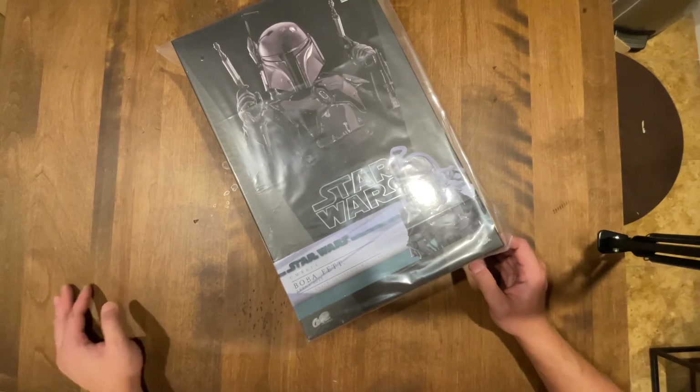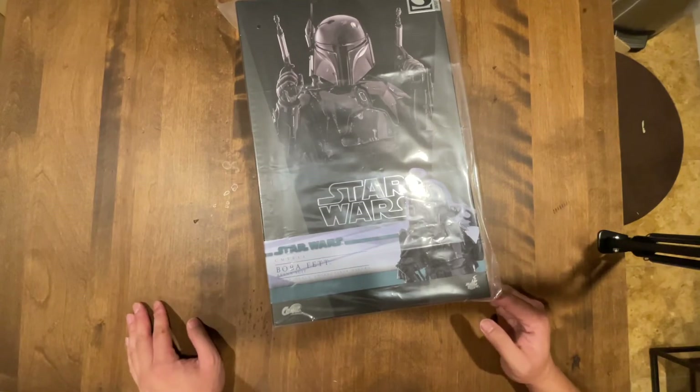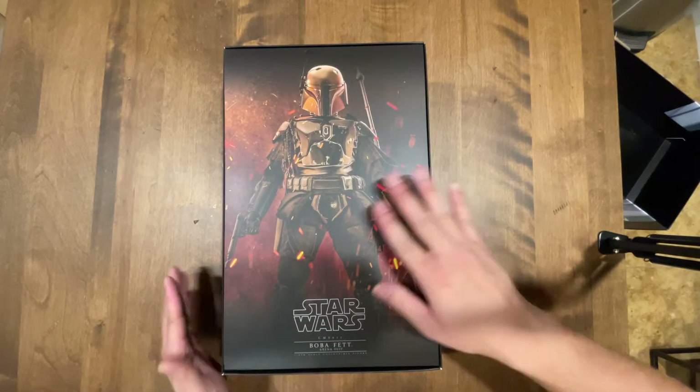You know me, I love Boba Fett — anything Boba Fett related, I need it. So let's pop this bad boy open and see what's inside. Damn, look at that art, that's badass.